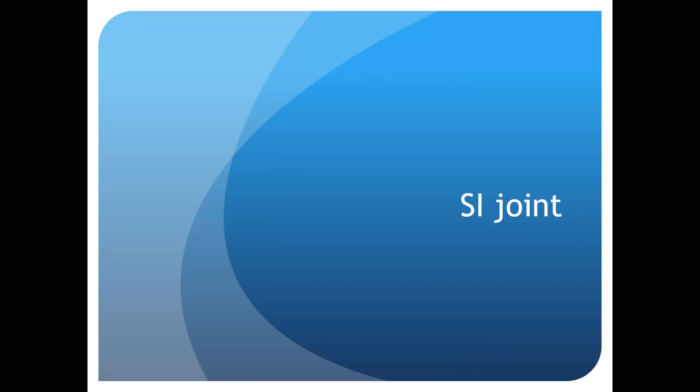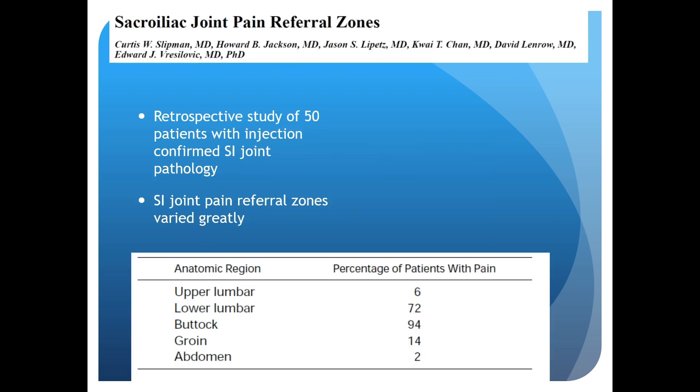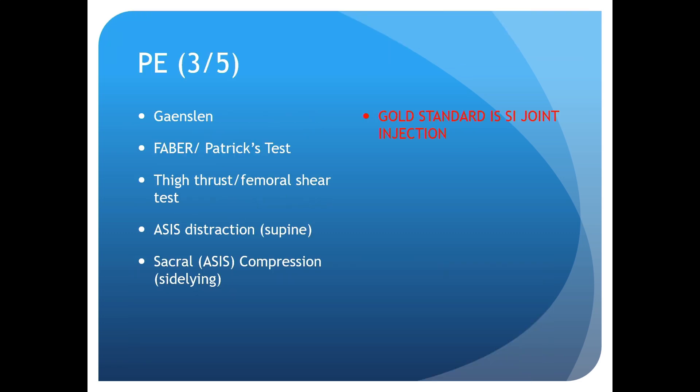The last category is SI joint pathology. We often palpate where we think the SI joint is posteriorly, but the SI joint is actually an anterior structure, so you can't directly palpate it. Because of its capsular innervation, pain referral zones are robust — it can present as upper or lower lumbar spine pain, buttock, groin, or even abdominal pain. Three out of five physical exam tests are suggestive of SI joint pathology, but an injection is still the gold standard.